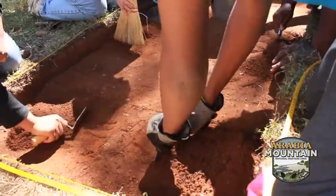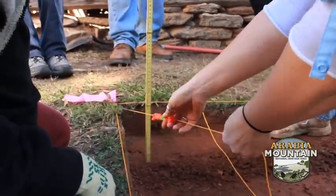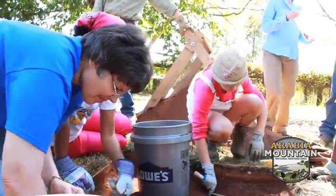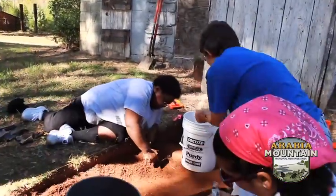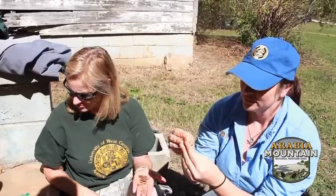My name is Jennifer Weber. I work for the Historic Preservation Division, the Department of Natural Resources in Georgia, and we're here today at the Lion Farm having a public archaeology day. Today I've been working on Unit 2. We put that right in front of the basement of the Lion Farm and we dug down to about 10 centimeters and found quite a few artifacts for such a short level. A lot of them are modern, but we found some nails, an interesting little penny dated to 1972, some pottery, etc.